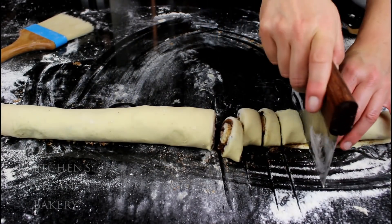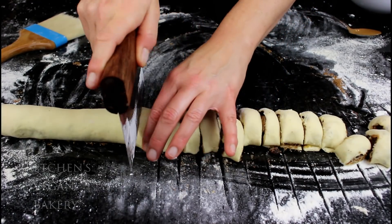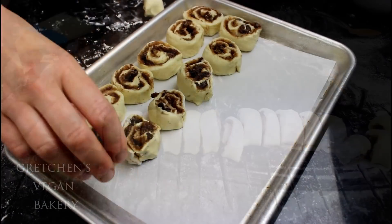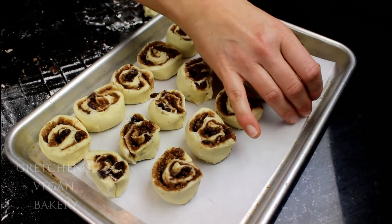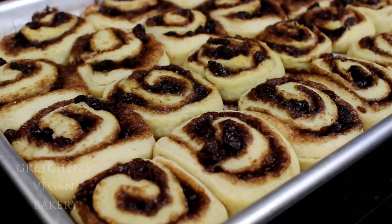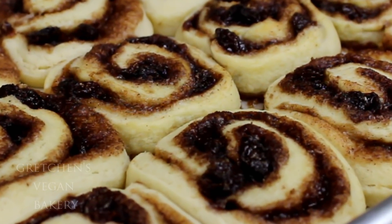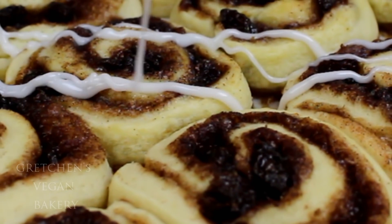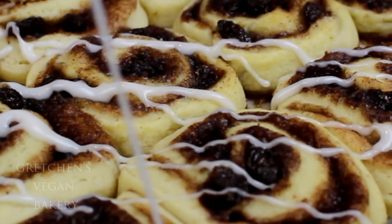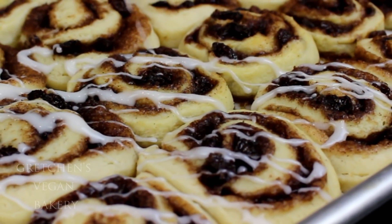Cut the log into 20 pieces — I actually got 22 in the video but realized 20 would have been a little better. These are not real cinnamon buns with yeast, so we don't have to proof them. Straight into a preheated oven they go for about 20 to 25 minutes until nice and golden. Let them cool slightly, then drizzle the icing sugar over the top.